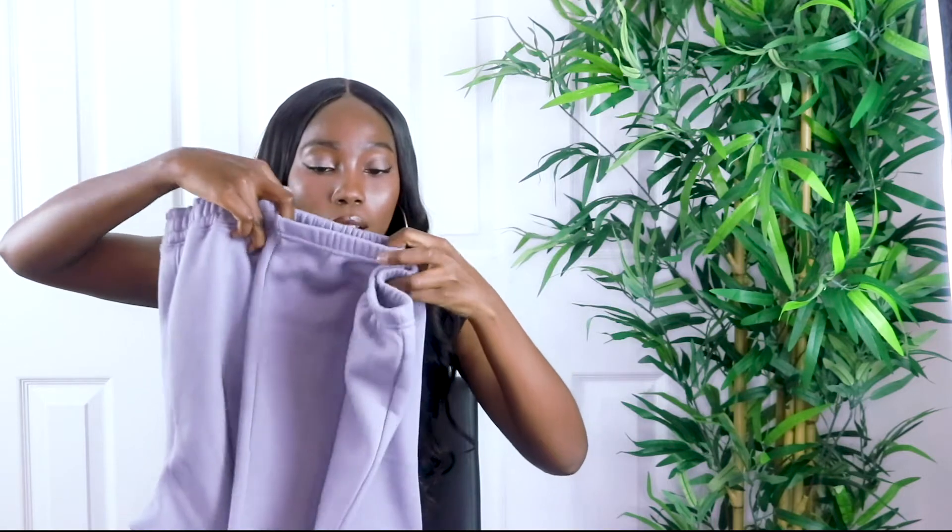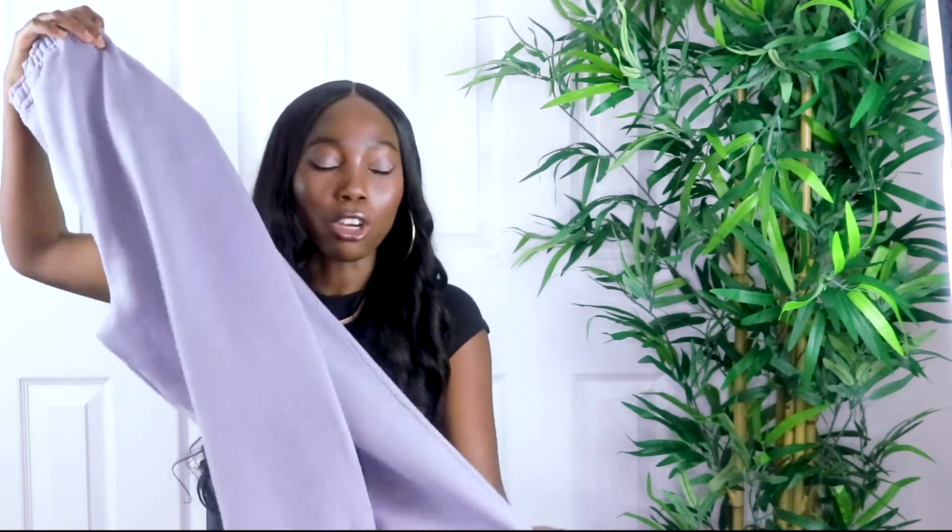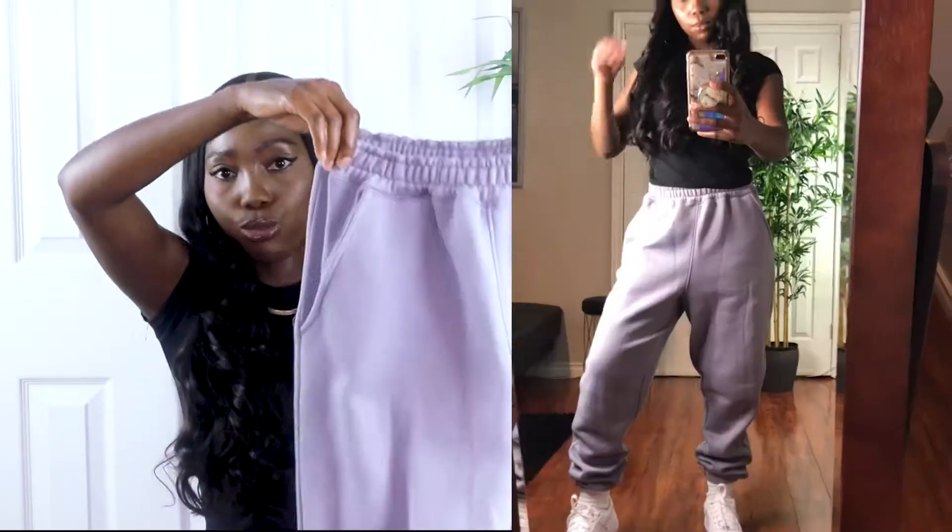The first item I have is these gray oversized 90s joggers right here. I love the color and I love how the bottom looks. It's really good quality — it's pretty thick material, that nice jogger material that I love. It's not see-through and it's pretty thick; this will get you through the winter.